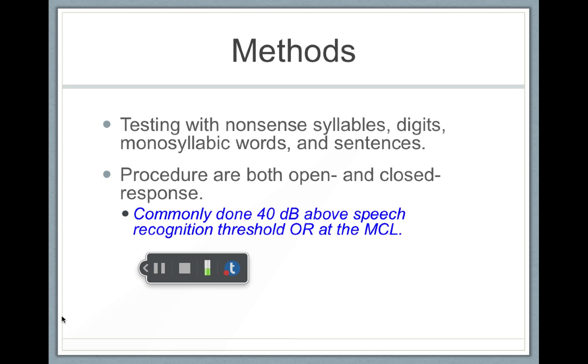To use this test, we don't use bisyllabic words. We use either nonsense syllables, digits, monosyllabic words, or sentences. This test can be performed both open or closed set. It's usually done about 40 decibels above someone's speech recognition threshold or at their most comfortable loudness level, and it stays at one level.